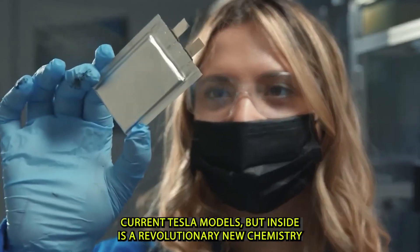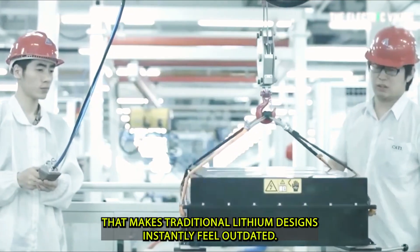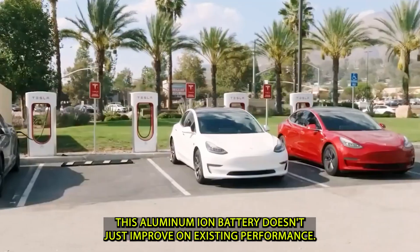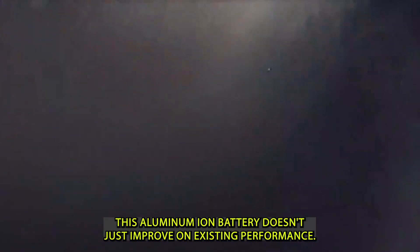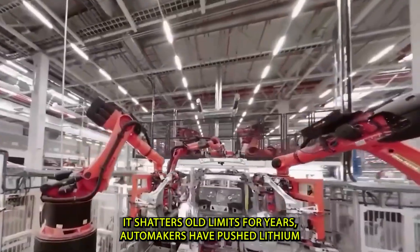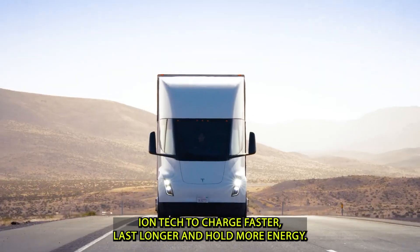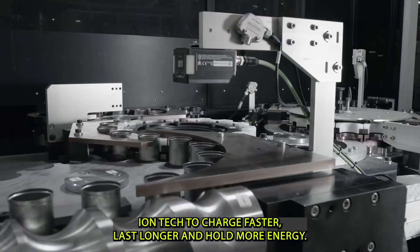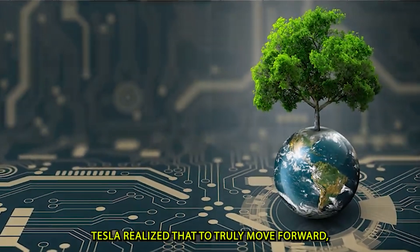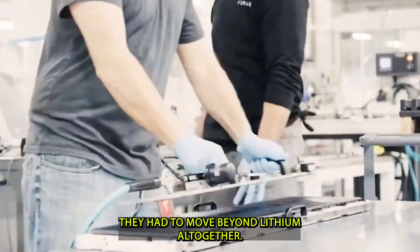At first glance the battery pack may look similar to those in current Tesla models, but inside is a revolutionary new chemistry that makes traditional lithium designs instantly feel outdated. This aluminum-ion battery doesn't just improve on existing performance — it shatters old limits. For years automakers have pushed lithium-ion tech to charge faster, last longer, and hold more energy, but Tesla realized that to truly move forward, they had to move beyond lithium altogether.